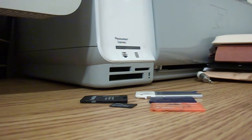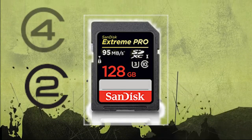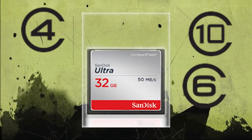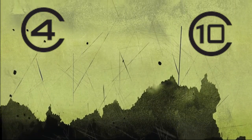Now we're stuck, asking ourselves: what is this class thing? Is it a class 4, class 6, or a class 10? Another question we ask ourselves is why should we buy a class 10 memory card instead of a class 4, especially when a class 4 is cheaper?